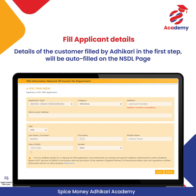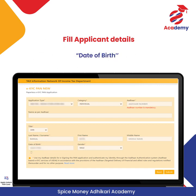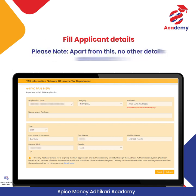The details filled in by the Adhikari will be auto-filled on the NSDL page, such as the name of the applicant, date of birth, gender, etc. Adhikari will need to enter the Aadhaar number of the applicant and give authorization. After entering the details, click on Submit. Please note that apart from this, no other details can be edited.